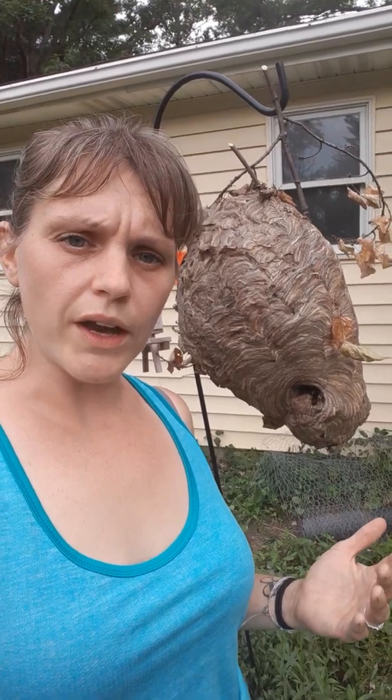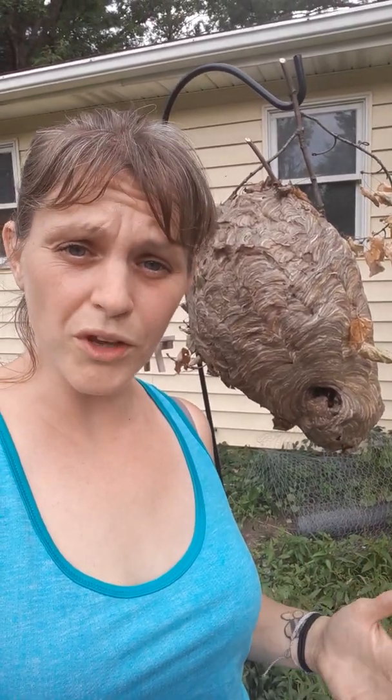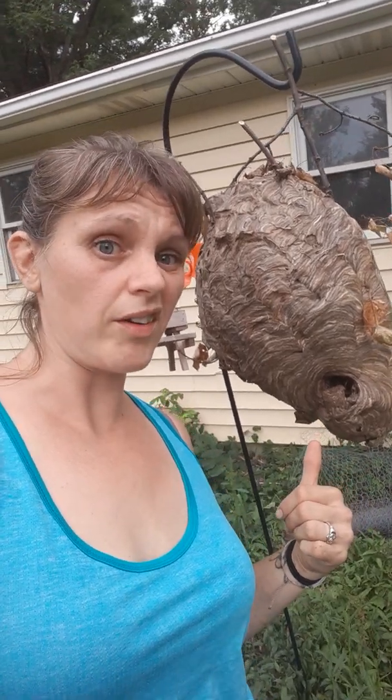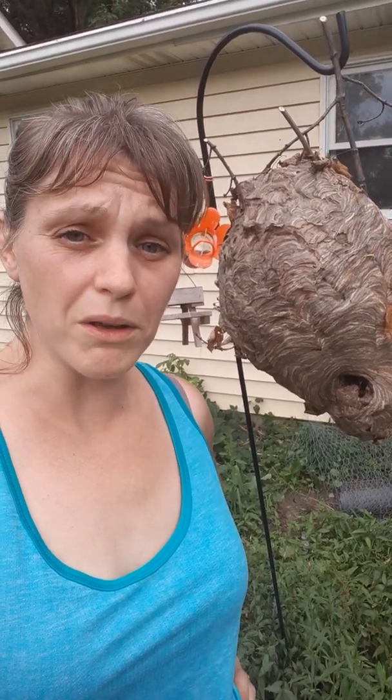Bald-faced hornets are decomposers — they actually break things down. They go after rotting dead animals, rotting fruit, and things like that. Their nests are also made out of decomposed material, so they can be kind of stinky. I take these with me to school programs so kids can see the difference but also smell it, because they do not smell very nice at all.